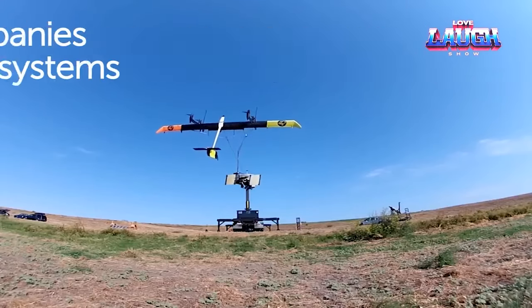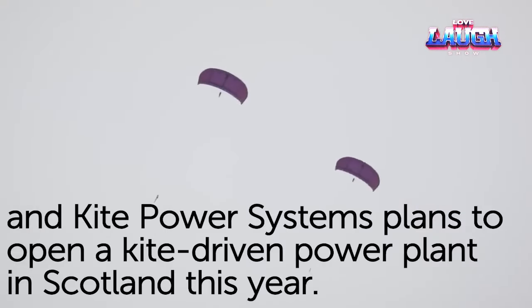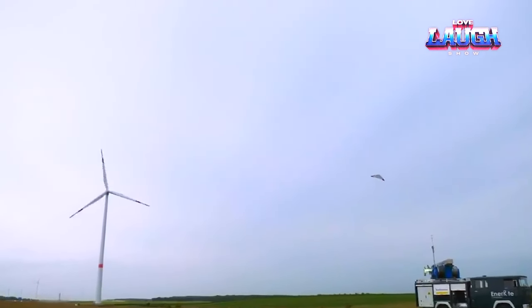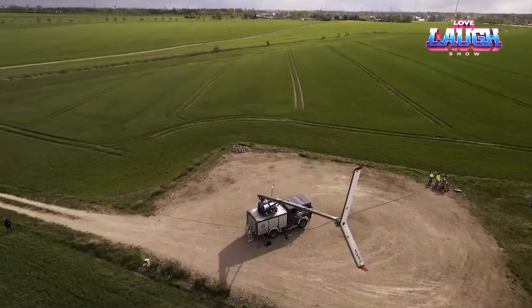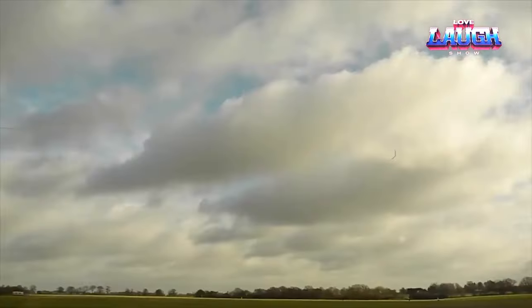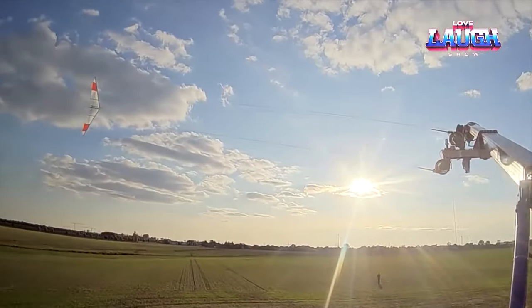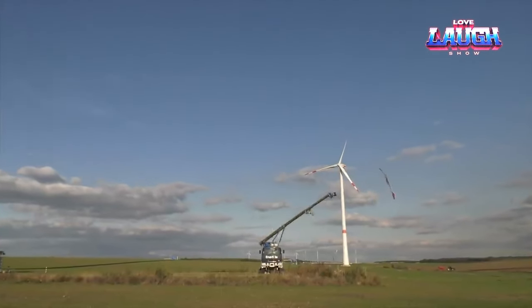Once the cable length is insufficient, the kite flies back and the cycle repeats. Notably, the kite uses H-shaped trajectories, increasing efficiency. This is the most advanced version of the Enerkite system. The system from Enerkite can generate up to 2 megawatts of energy with high efficiency due to its aerodynamic design that eliminates unnecessary devices and parts. This approach ensures cost-effectiveness and environmental safety as no additional construction or maintenance is required for energy extraction, setting it apart from wind turbines, which require the use of various materials in their construction.